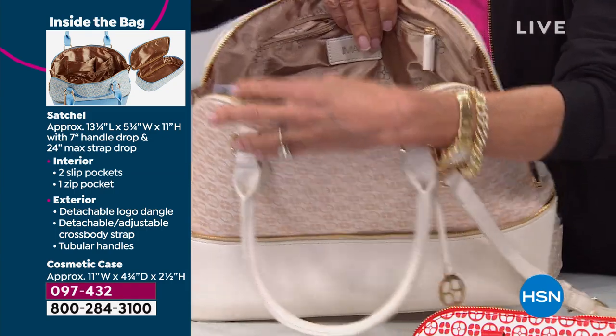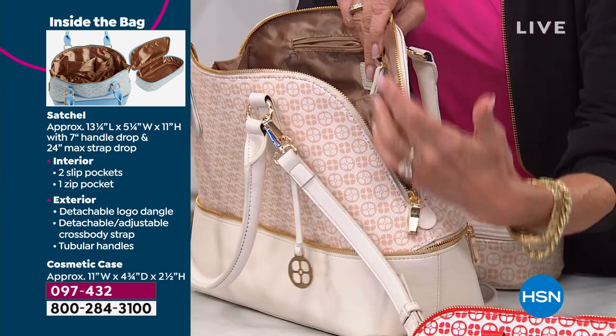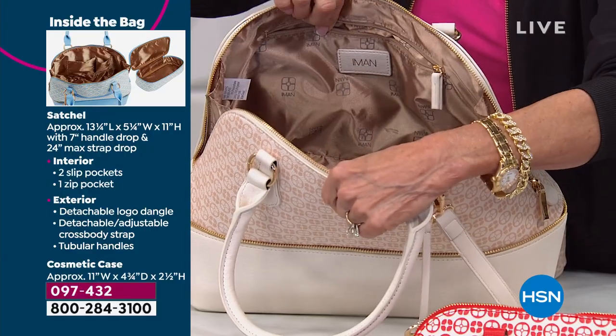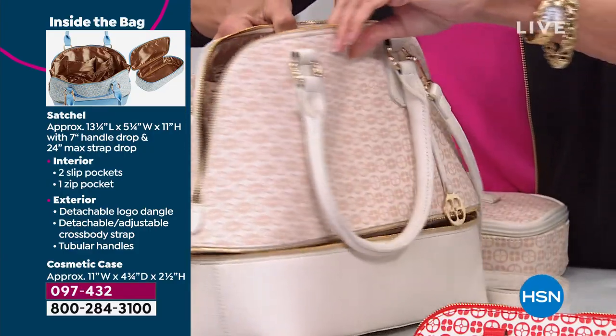Easy access, easy opening. Notice this is a big, fabulous additional feature — these great gussets on the side, protection for what's inside, more room, zip pocket on the one, flipping it over to your additional pockets on the other side.